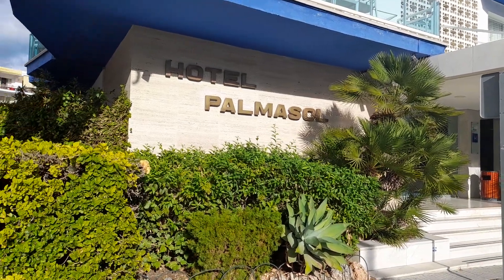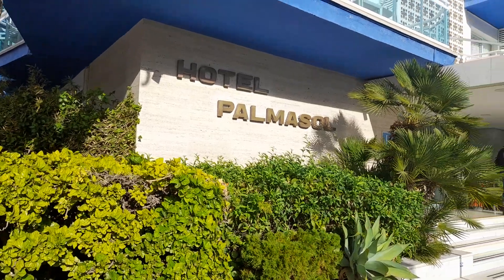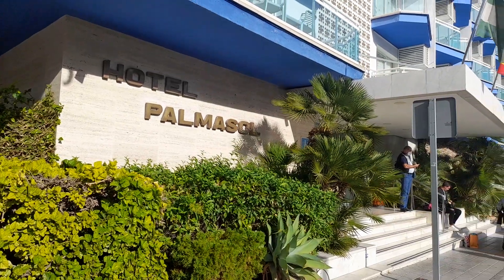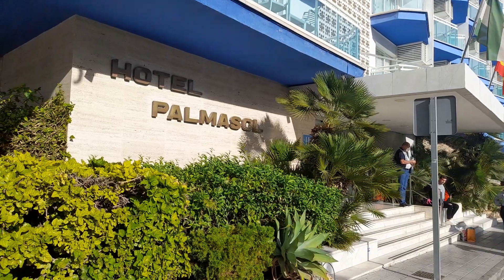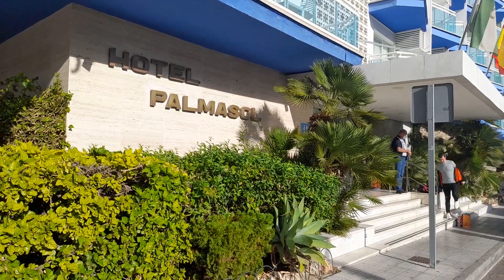Hello again viewers. Today we're outside the Hotel Palmasol in Benalmádena in the Costa del Sol, Spain. I'm actually staying in this hotel tonight. The room's decent, no complaints whatsoever.